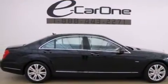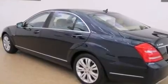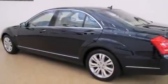Its top features include a sunroof, active ventilated front seats, an airmatic active suspension with an active damping system, cornering lights, aluminum wheels, and the pre-safe collision mitigation system.